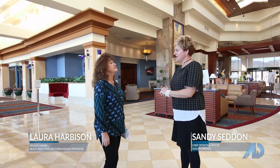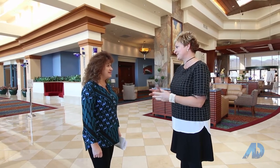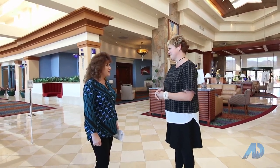Welcome to Sun City Anthem! We're so happy to show you around today. You're in our largest community center — we have a total of three here. This building houses most of our activities, and today you'll also learn about the Independence Center and Liberty Center.